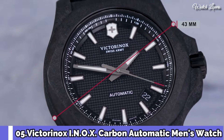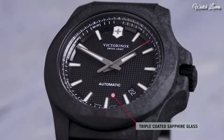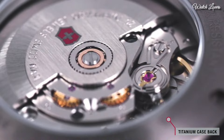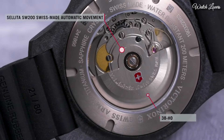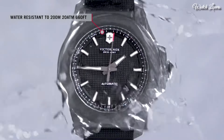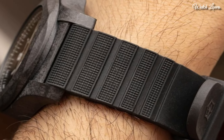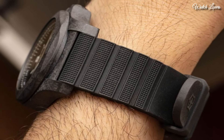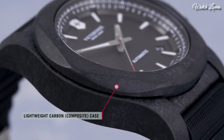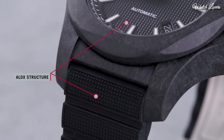Number 5: Victorinox INOX Carbon Automatic Men's Watch. Black carbon composite case with a black rubber strap. Fixed black carbon composite bezel. Black dial with luminous black hands and index hour markers, 24-hour markers. Dial type: analog automatic movement, scratch-resistant sapphire crystal, screw-down crown. Case size 43mm, case thickness 14mm, band width 21mm.